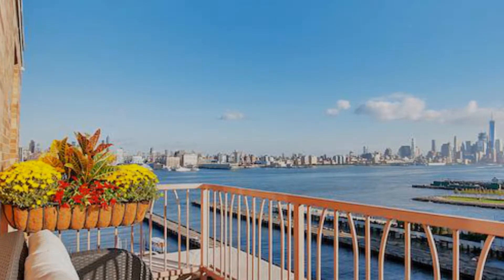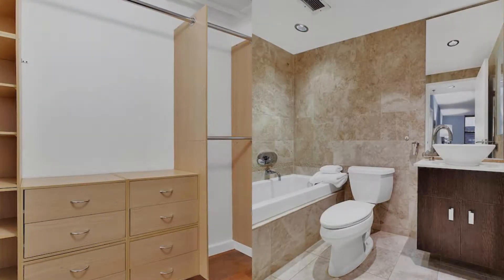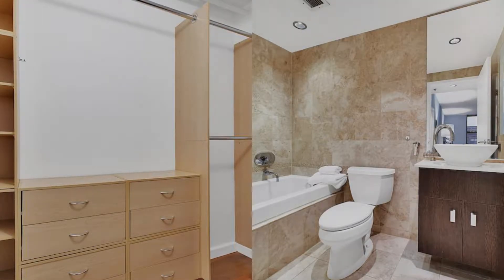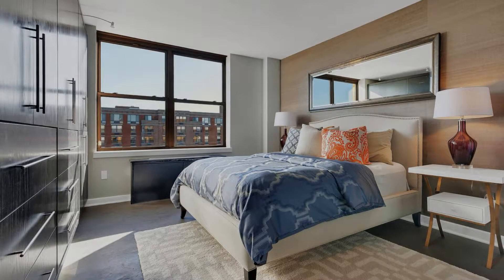Rise and shine every morning with New York City ready and waiting at your fingertips in either of the fully realized master suites that anchor each end of this south-facing home. The first master suite features a custom marble bathroom with a deep, jetted soaking tub and a walk-in closet.